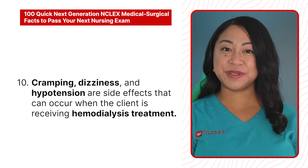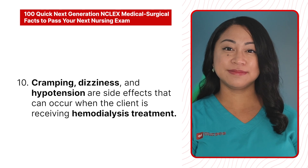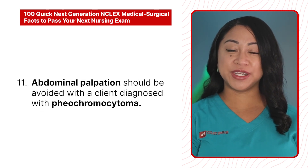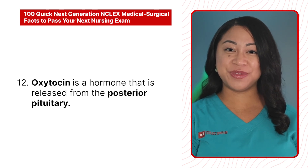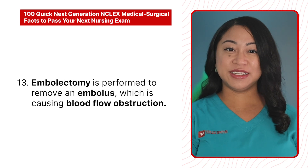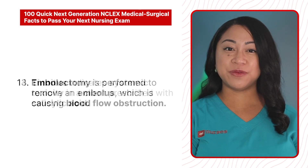11. Abdominal palpation should be avoided with a client diagnosed with pheochromocytoma. 12. Oxytocin is a hormone that is released from the posterior pituitary. 13. Embolectomy is performed to remove an embolus which is causing blood flow obstruction.